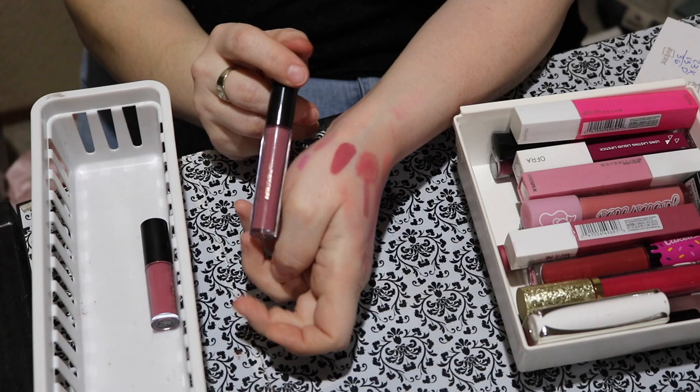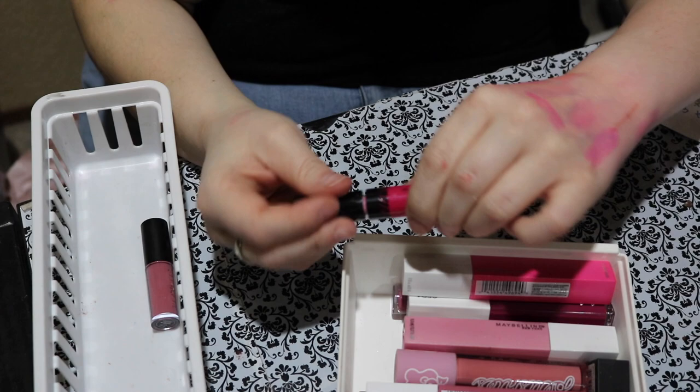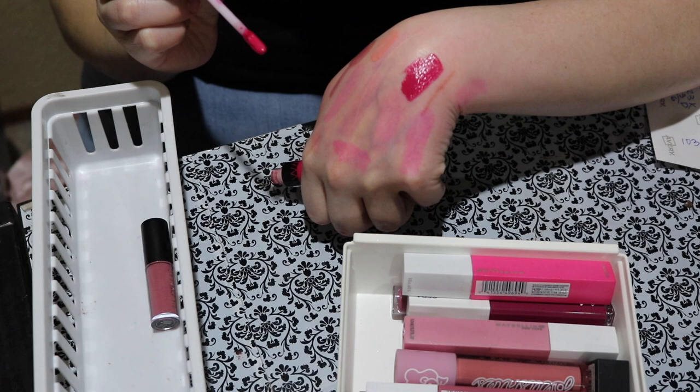Next is this Wet and Wild Mega Last Lip Color called Back to the Fuchsia. That is a bold, vivid orchid shade for sure. That is pretty. I don't remember if I liked this or not — I have to try it out again.